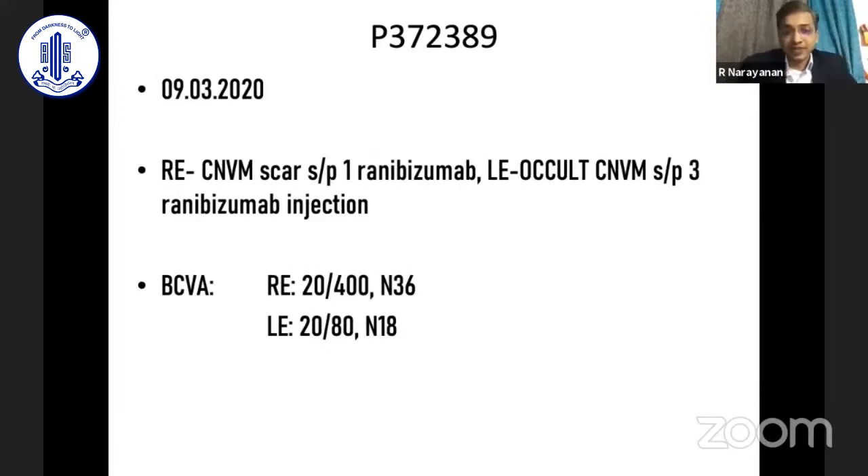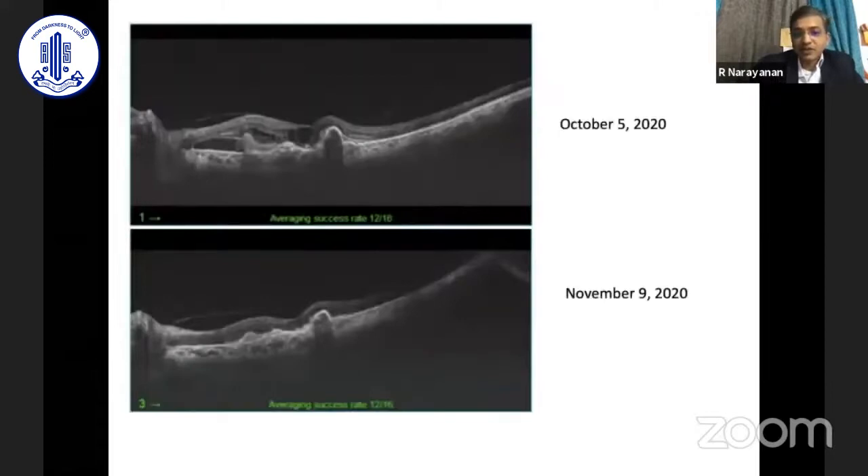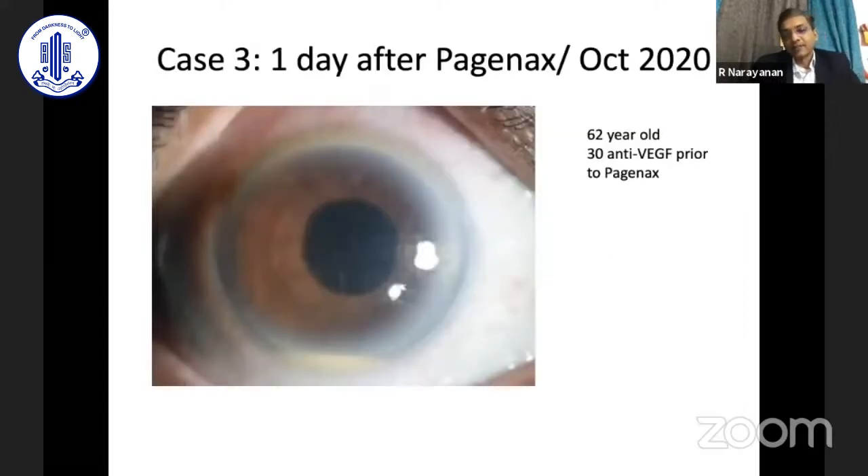The second case presented just before the COVID lockdown. The patient's left eye vision had dropped from 20/80 to 21/25 by the time he returned after lockdown in October. An injection was given immediately. Pre-injection OCT showed significant intraretinal and subretinal fluid with sub-RPE elevation. By November, the fluid had dried up, and in January — three months after the injection — it was still dry.